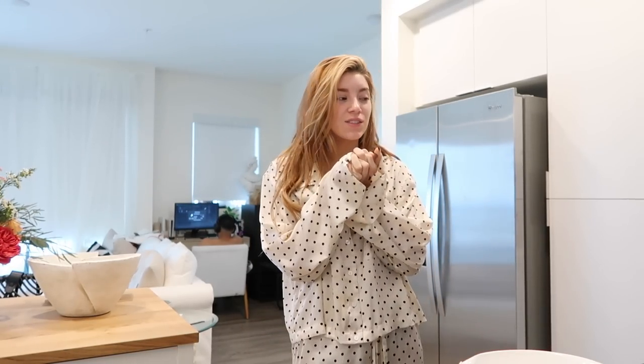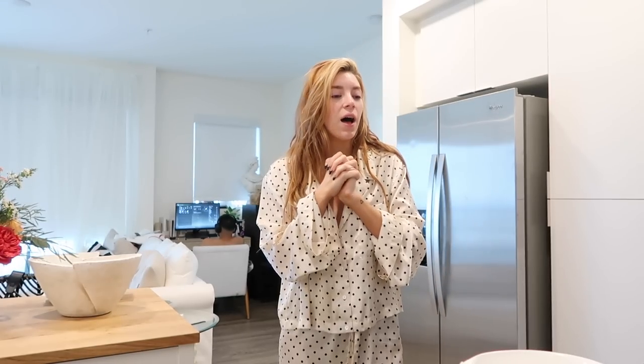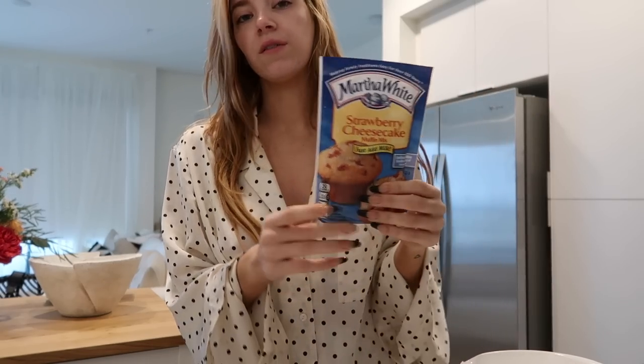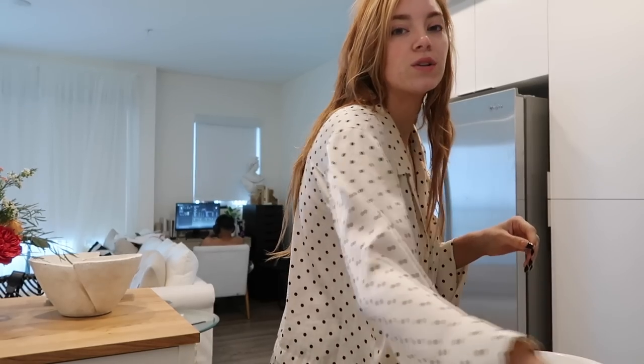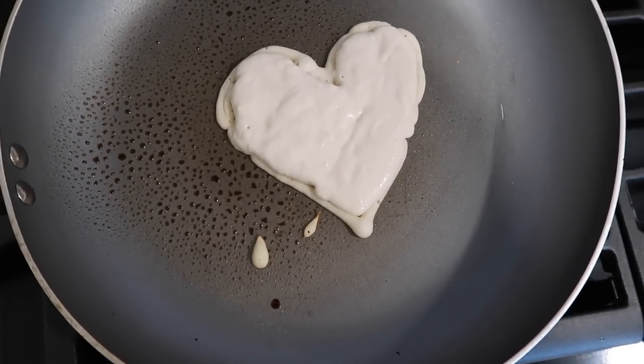Good morning! I forgot to end the vlog last night, so it's currently 8 AM. My eyes have been watering so much when I wake up lately — so much liquid, it's a lot. I'm making breakfast for Brandon and me: strawberry cheesecake muffins, which are my absolute favorite, and buttermilk pancakes. I'm very excited about this breakfast!